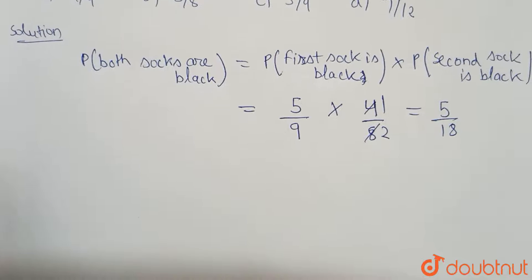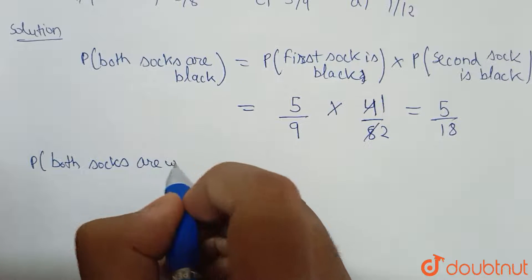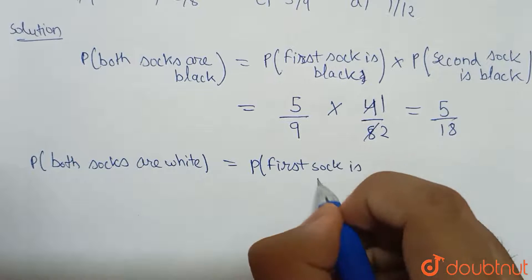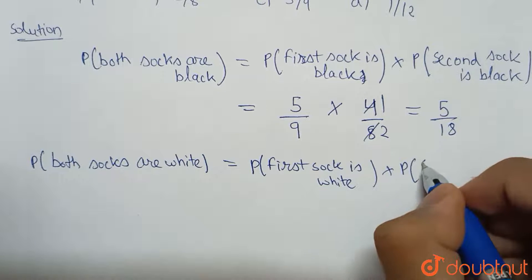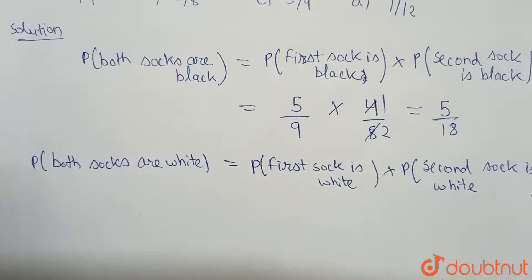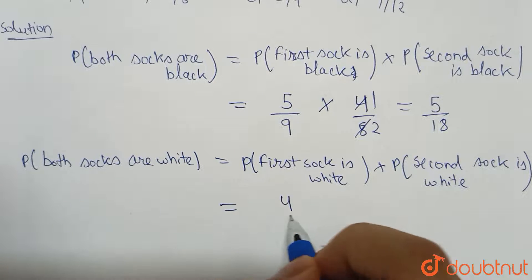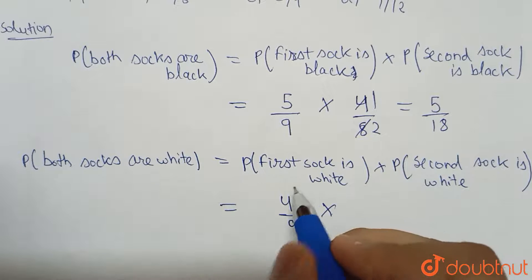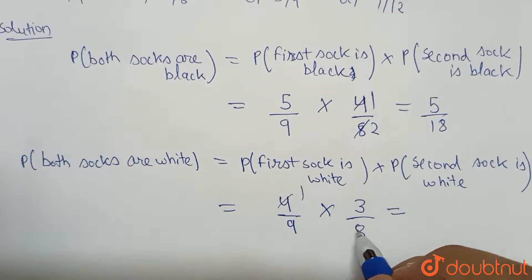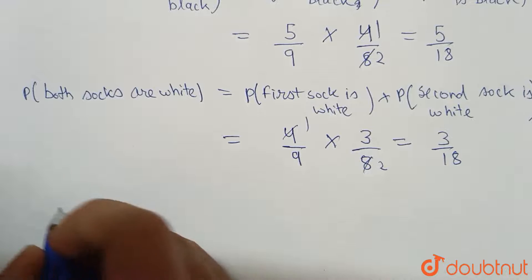Now let's calculate the probability that both socks are white. This will be equal to the probability that the first sock is white, multiplied by the probability that the second sock is white. There are four white socks out of nine total, so four by nine. After taking one white sock out, three white socks and eight total socks remain. This simplifies to three by eighteen.